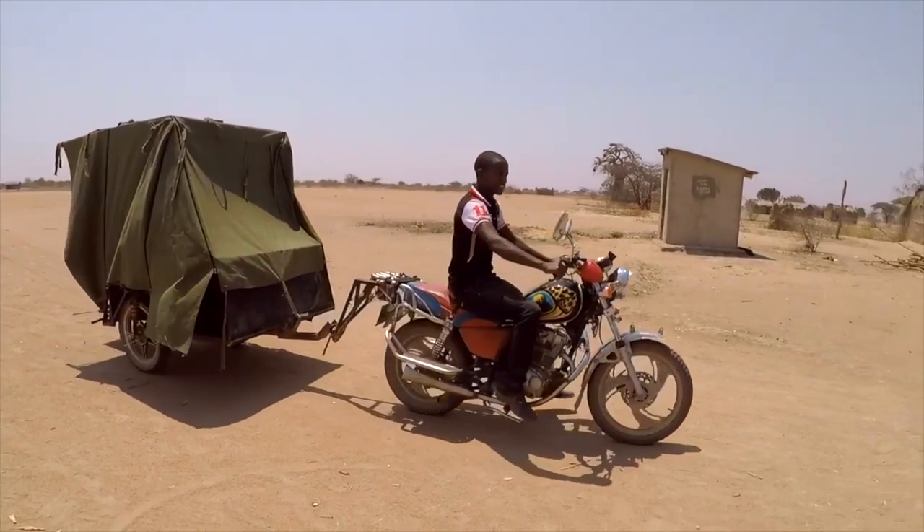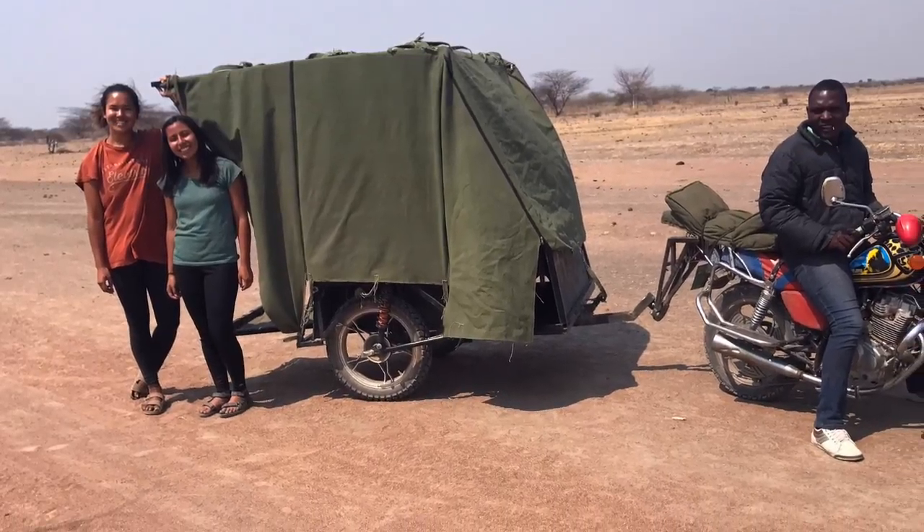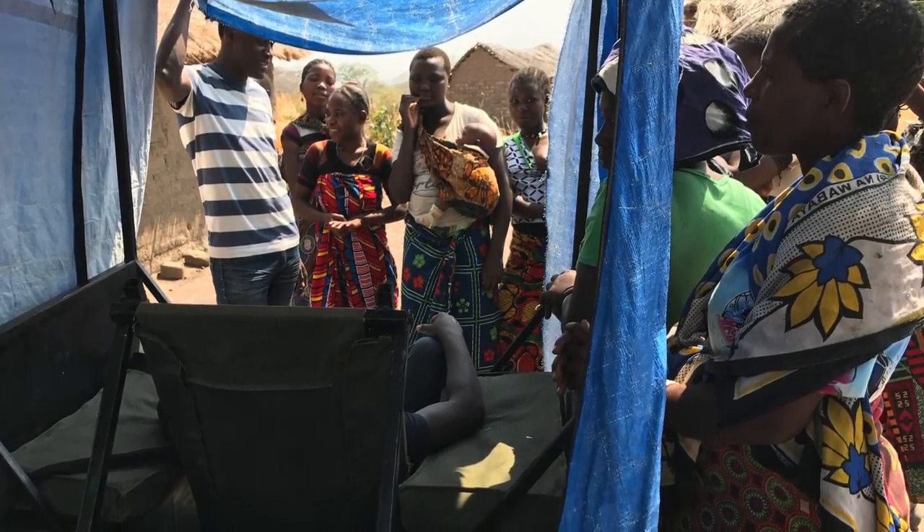I worked on a motorcycle ambulance in the class D-Lab Design. Our ambulance will give people a way to get to these medical treatment centers and get the help that they need.